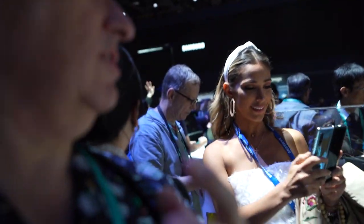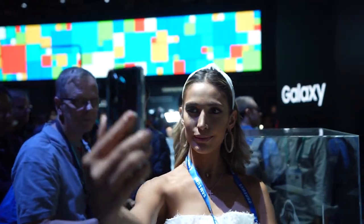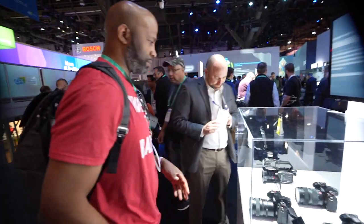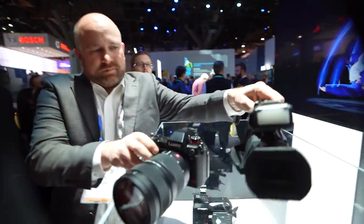Samsung is also here with the Fold, but because the Fold 2 is coming out in just a couple of weeks, this is kind of last year's model. Now we're here in the Panasonic booth to take a look at these beautiful cameras that are going to be great for photographers as well as filmmakers.